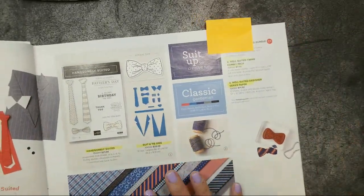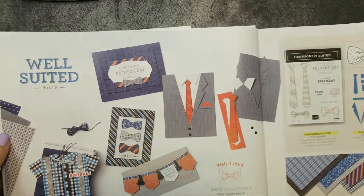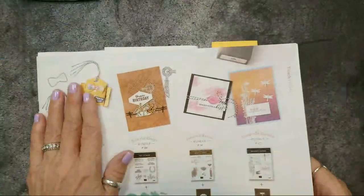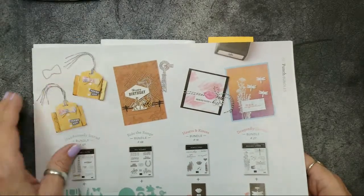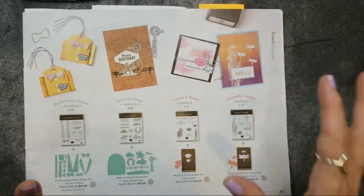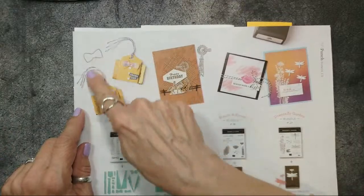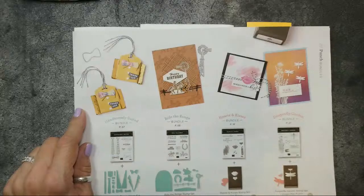It's so cute. Not only do they have cute samples in the catalog where the stamp set or bundle is, but they also have cute samples in the back of the catalog when they talk about the bundles. That's where I got my Mimeograph Monday project for today — it's super super cute and easy.